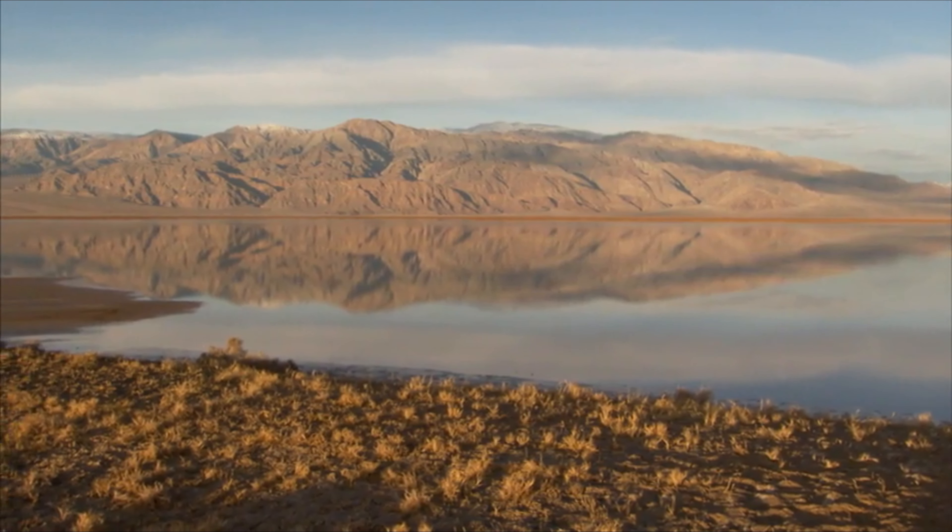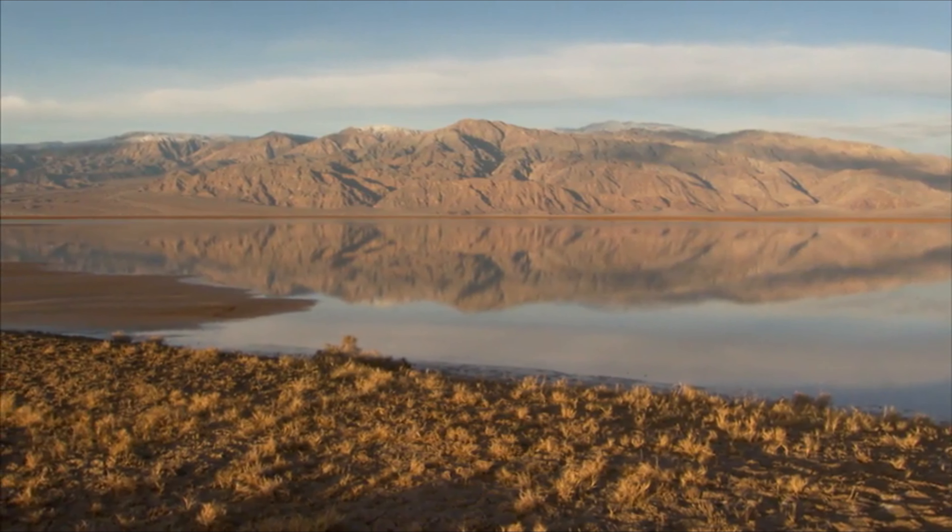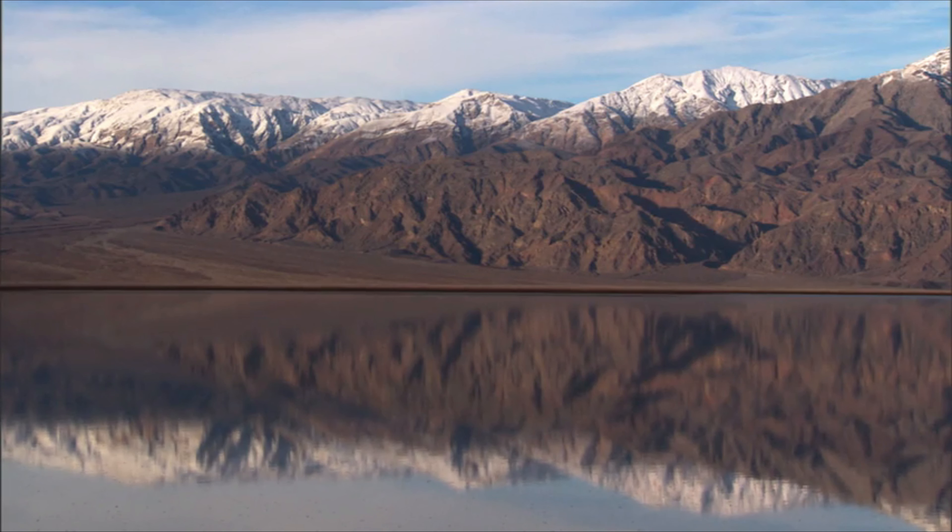Slow, gentle storms can cause wildflower seeds to sprout, and we can have a wonderful bloom. Maybe, if we're lucky, a super bloom can happen if enough rain comes. When it all falls into place, Death Valley can be transformed by fields of flowers.